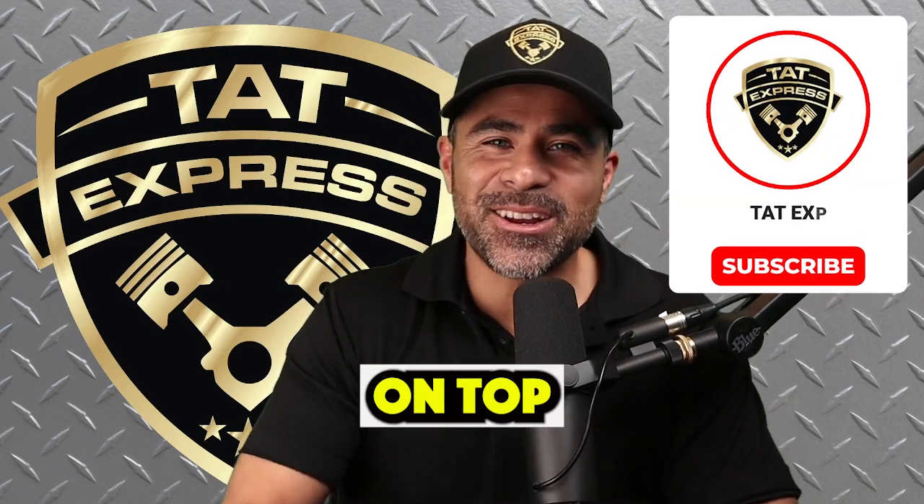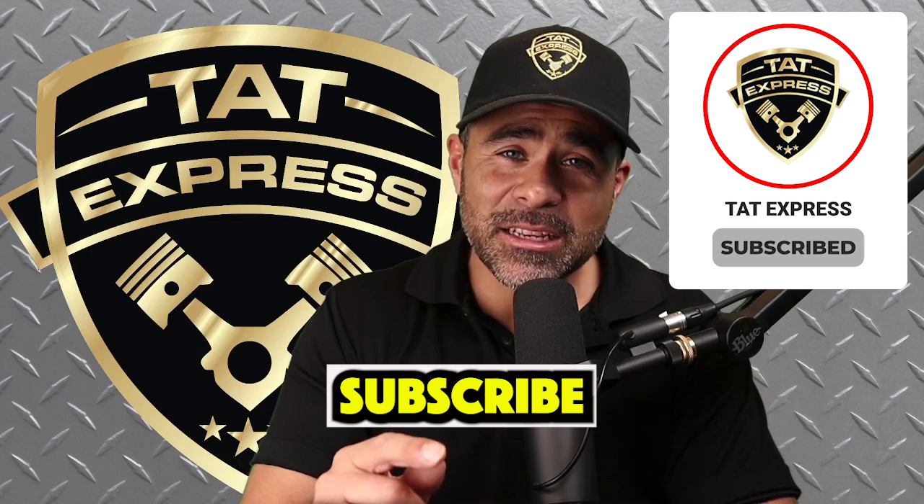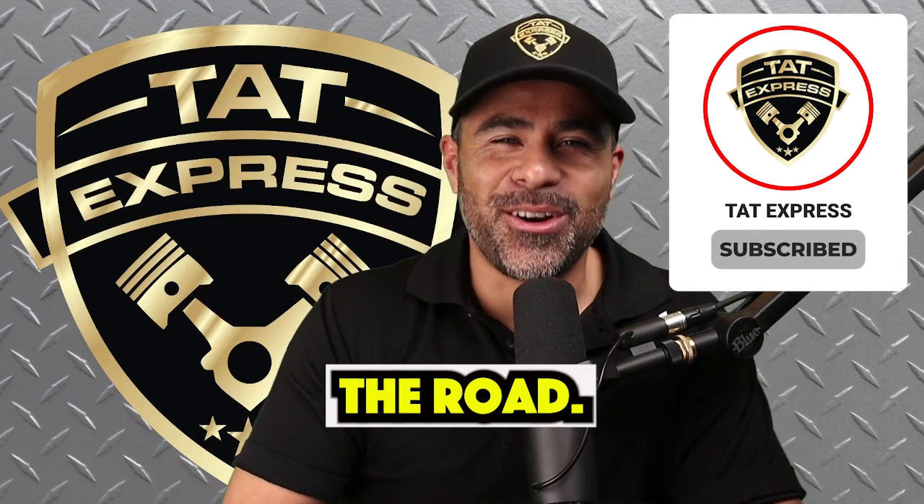Keep your truck running smooth by staying on top of your oil changes. Like and subscribe for more tips to keep your truck on the road.